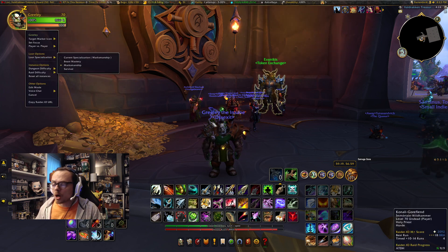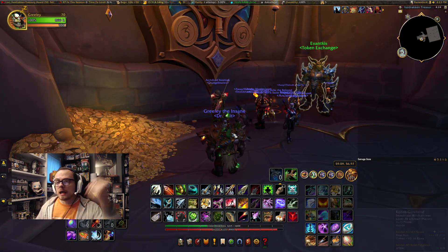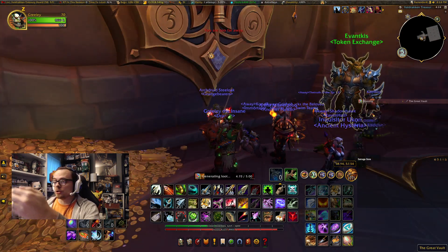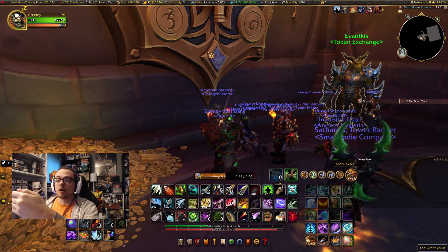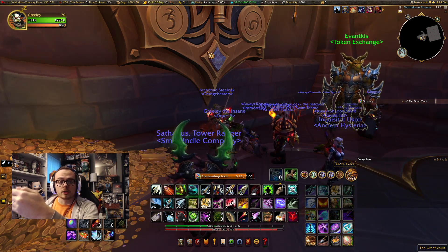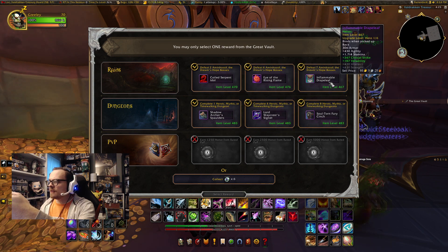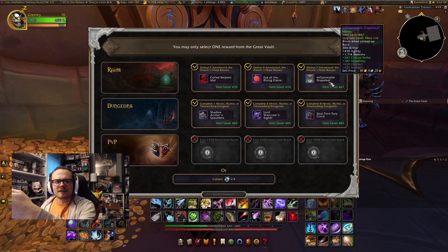Let's make sure we are set to marksman specialization — which we are. Let's do this. I hope you guys had a great new year and a great holiday season regardless of what you celebrate. So first thing up we have the Inflammable Drape Leaf, which we've had in this spot like three different times now. That's pretty crazy — that's off of Gnarroot.